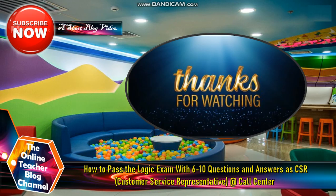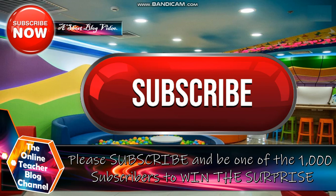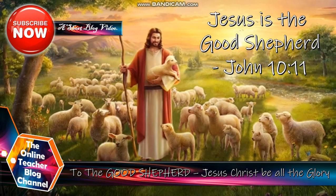That's all for our short vlog video today. Thank you so much for watching our topic entitled how to pass the logic exam with questions six to ten as a CSR or customer service representative at a call center. Please don't forget, mga kabarkilius, to click the subscribe button below and be one of the 1,000 subscribers to win the secret prize. To Jesus Christ be all the glory, honor, adoration, and praise.